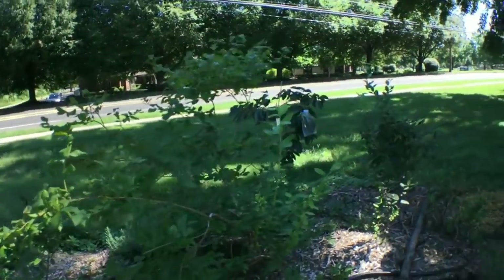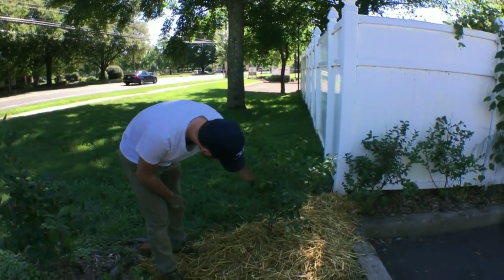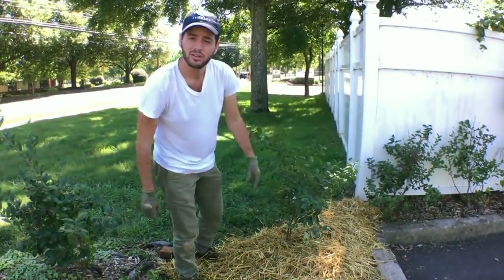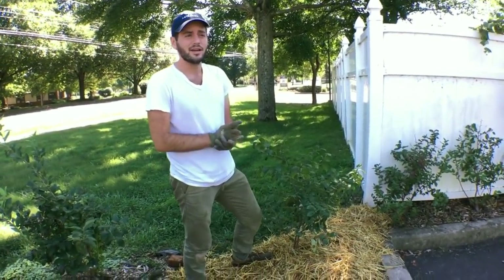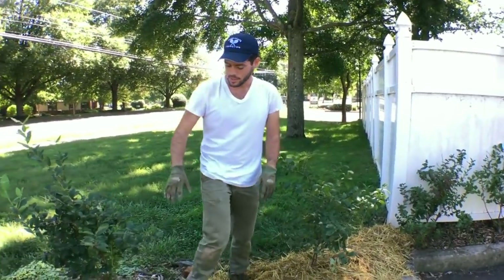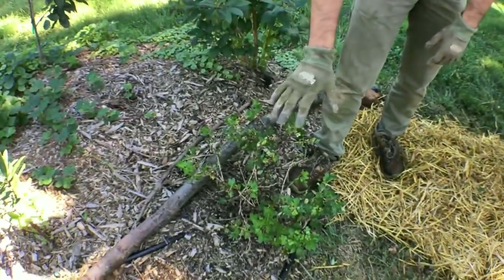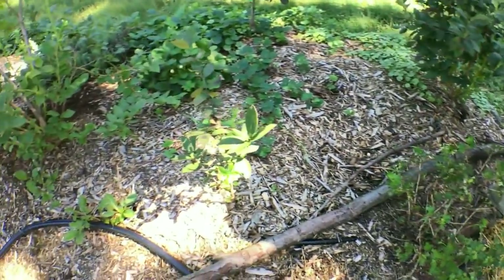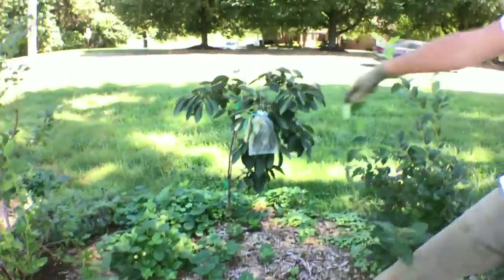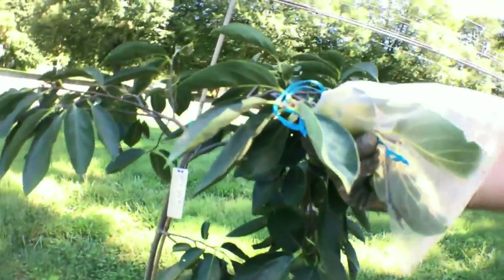Back over here, we just planted another bush cherry. This one is called Romeo. I also have Juliet and I have Carmine Jewel. And then this guy here is a gooseberry — it doesn't look too great, I think because we had a little bit of a dry period — a honeyberry, and then my persimmons. We have persimmons in here that are actually fruiting on this young tree, which is really cool.